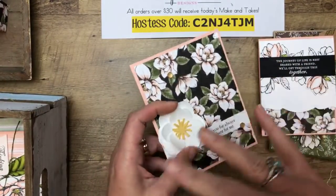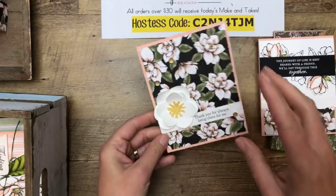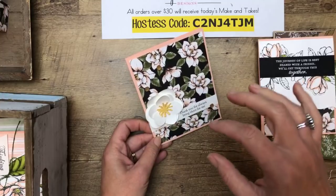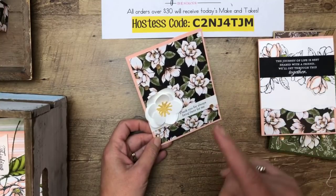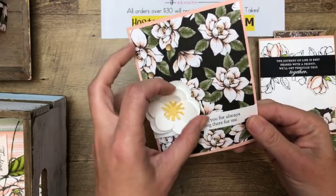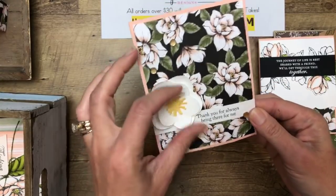If you want the whole suite, you can just enter that number at the top and get the whole thing. The ribbon combo pack was on low inventory when I ordered it just a while ago — it may even be on back order now, so if you want it, order it ASAP. Here is a card with one of these 3D flowers.